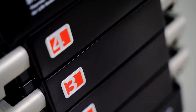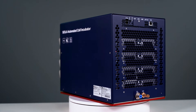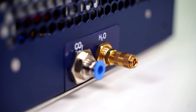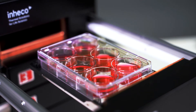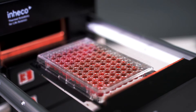Traditionally, multi-position incubators are large devices that require a significant investment and space in a laboratory environment. We are proud to present our latest solution for on-deck laboratory automation: the Skeeler 4-Position CO2 Incubator, the world's smallest automated and integrated device, designed specifically for automated applications.